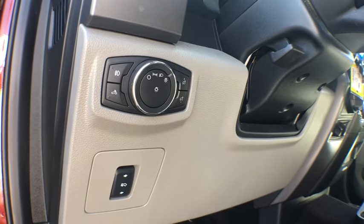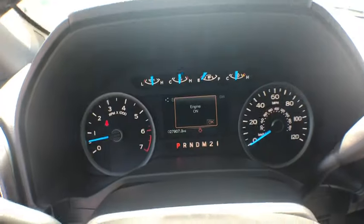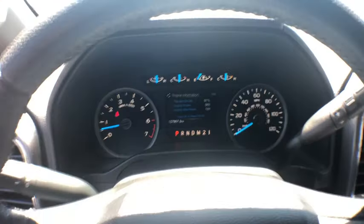Power windows, fog lights, security system, electronic stability control, heated front seats, compass, brake assist, tachometer, remote keyless entry.